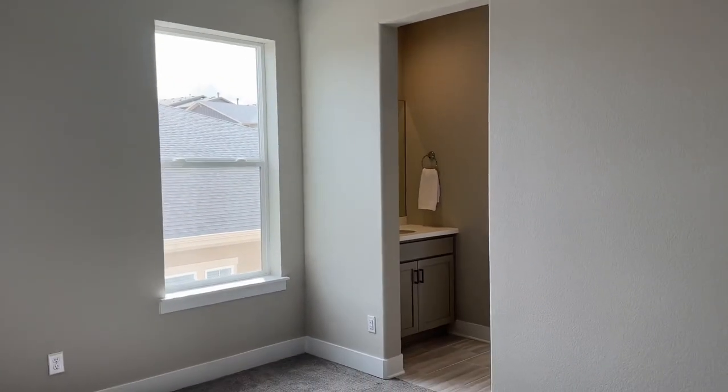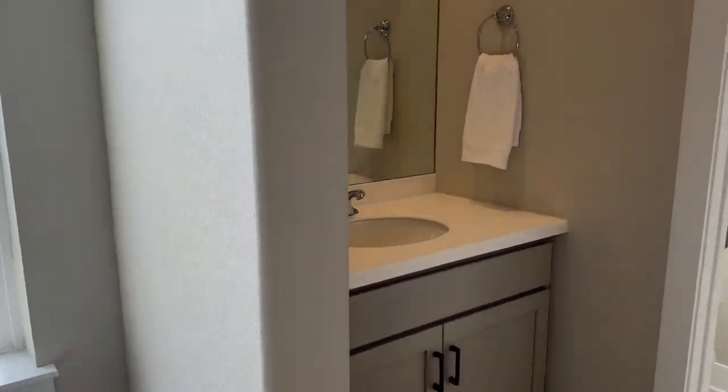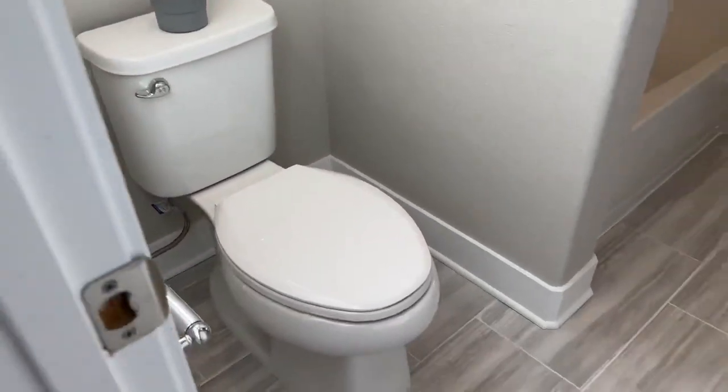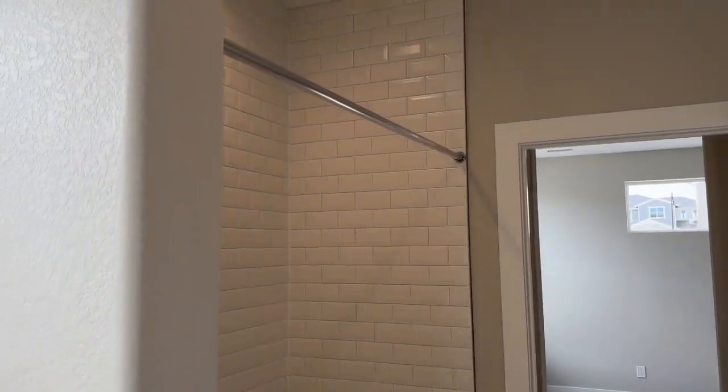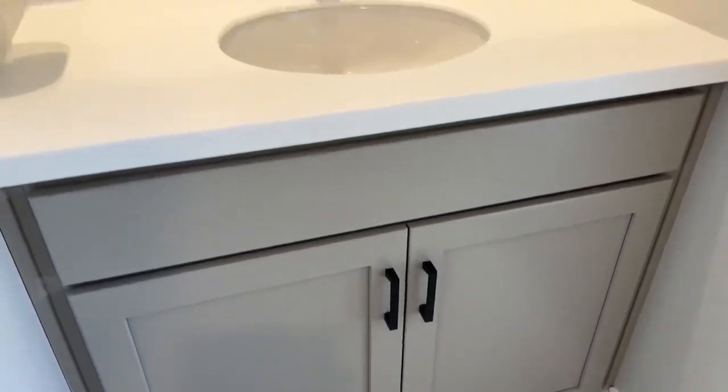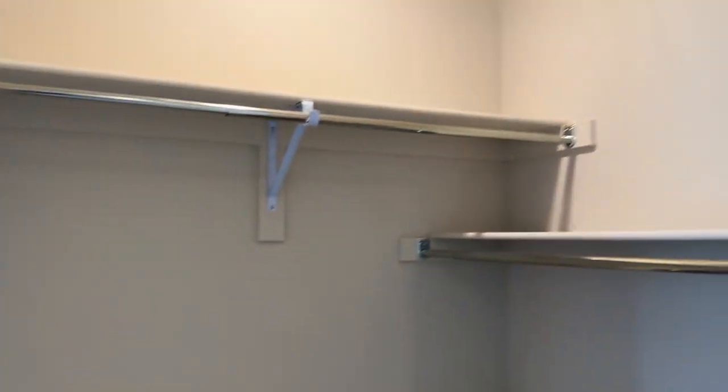These two rooms share a jack-and-jill style bathroom. On one side you have access to the sink and walk-in closet, and through this door the jack-and-jill begins: there's your toilet and shower, same style tile throughout. On the other side it's the exact same layout — quartz countertops and cabinets, a walk-in closet right across, and then the bedroom.